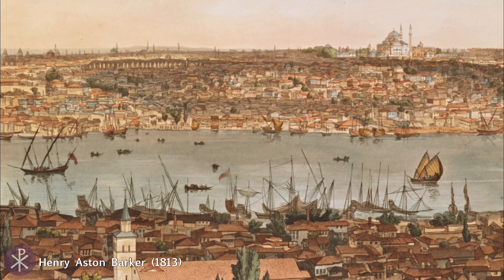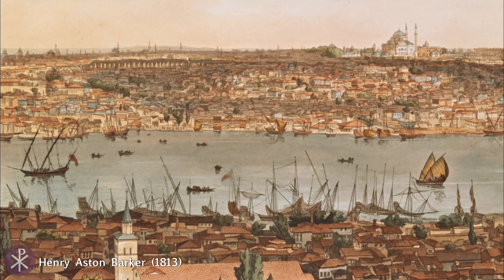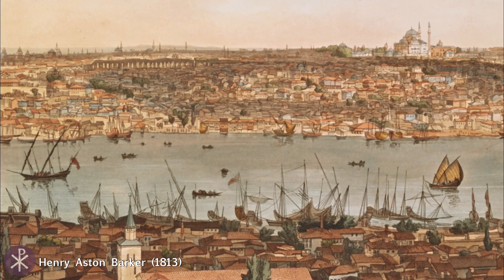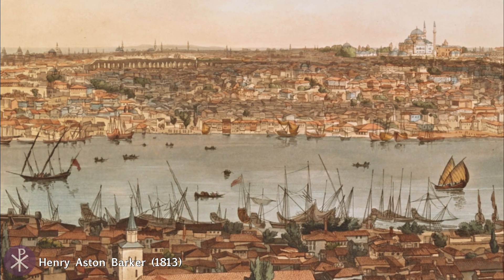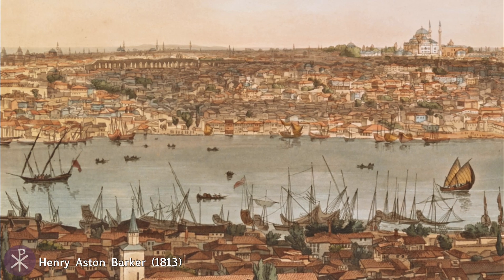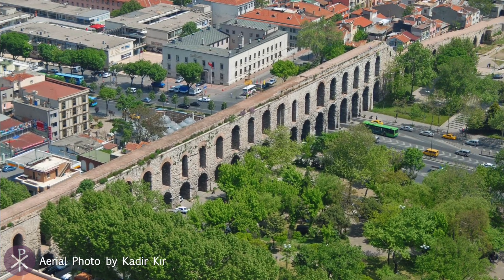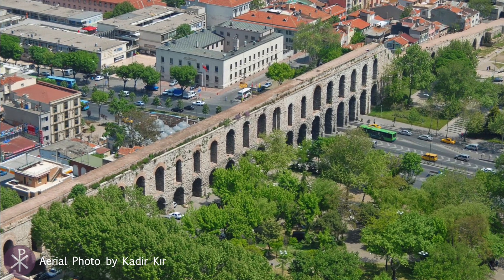The Aqueduct of Valens, which stretches across the valley between the fourth and third hills of the city, consists of a bridge of 86 arches. It is over 970 meters long, with a maximum height of around 28 meters.